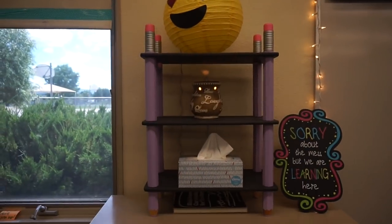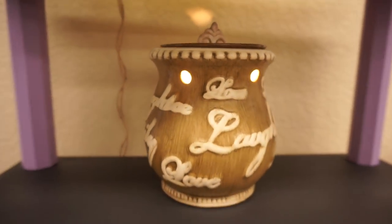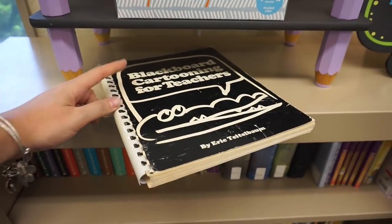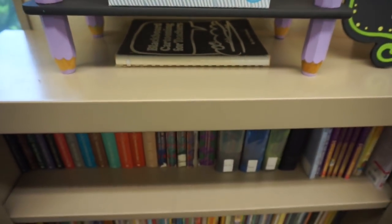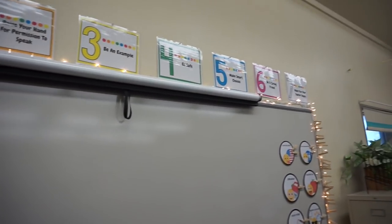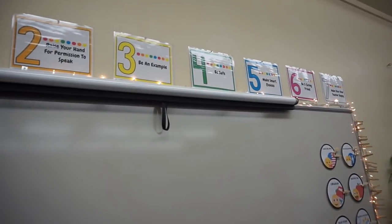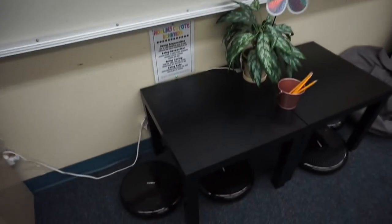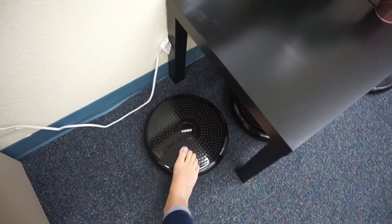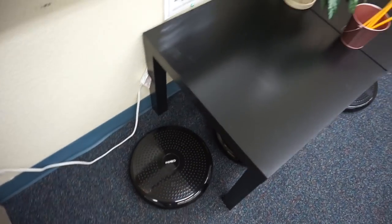I've got an emoji up there, and this thing that makes everything smell good — I get it at Walmart. I've got some tissues, a cute little sign, and a blackboard cartooning book for teachers in case I need to draw something. Up here I have my seven whole brain rules — I got this from a teaching resource; they're actually the seven habits but I changed them into my seven rules, like 'be safe,' 'be an example,' 'raise your hand.' Then I've got another IKEA station over here, and these balance seats came from Amazon.